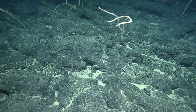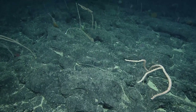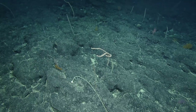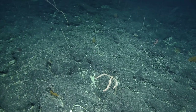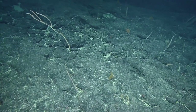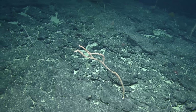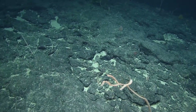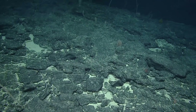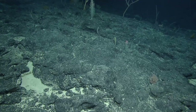This is the first dive on this seamount — just for general awareness. We literally just mapped it yesterday evening after dinner for the first time, so that's another exciting aspect of exploration. No one has ever seen this, which is pretty cool. It's a little light on biology relative to the ones we had a couple days ago, but it has some really cool rock formations.